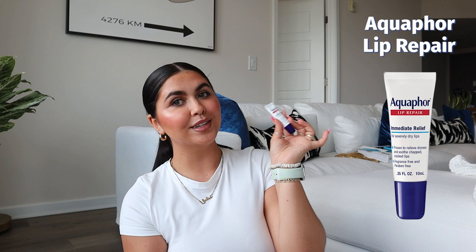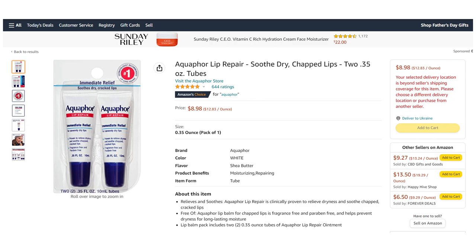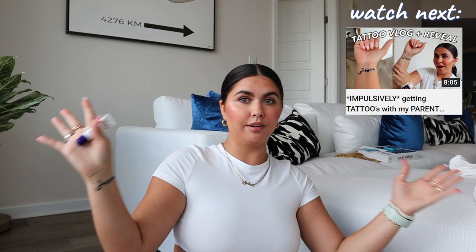I have an Apple Pedialyte — I've never tried this flavor before. I also have Aquaphor, which is my favorite ride-or-die lip product. I get these from Amazon; they come in a two-pack, and I put them on my lips, my tattoo, everything. I love Aquaphor so much. And the fruit punch Pedialyte is honestly the best flavor they have — so good.